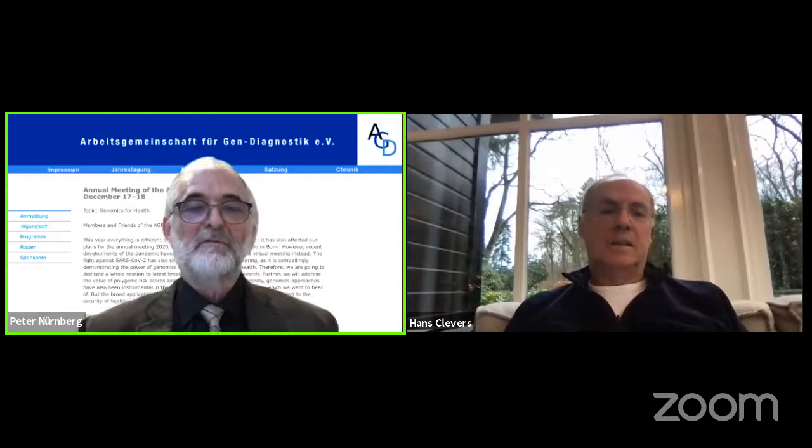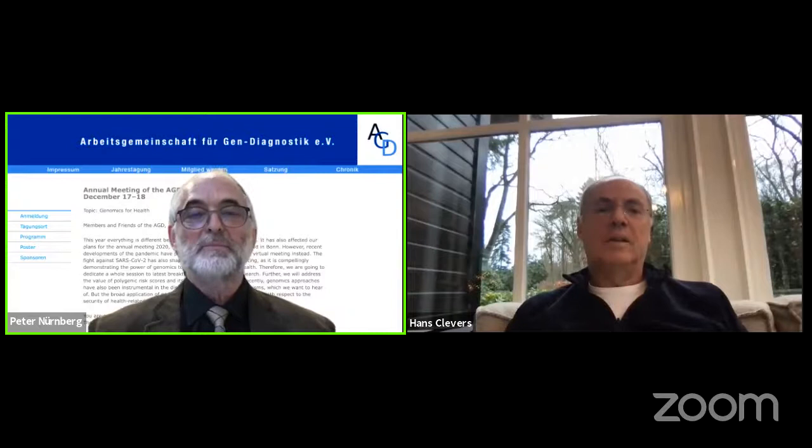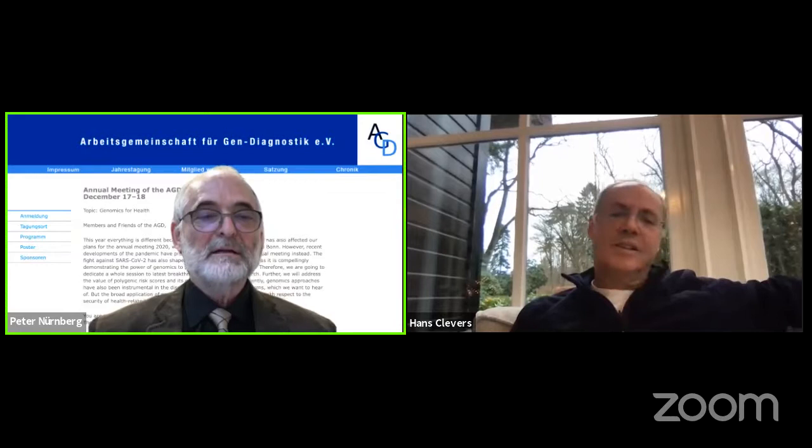It is my great pleasure to introduce the next speaker to you. This is Hans Clevers. Hans Clevers is a professor of molecular genetics at Utrecht University and at the Utrecht Medical Center. He is a principal investigator at the Hubrecht Institute and the Princess Maxima Center for Pediatric Oncology, and an Oncode Investigator. He used to be the president of the Royal Netherlands Academy of Arts and Sciences from 2012 till 2015.